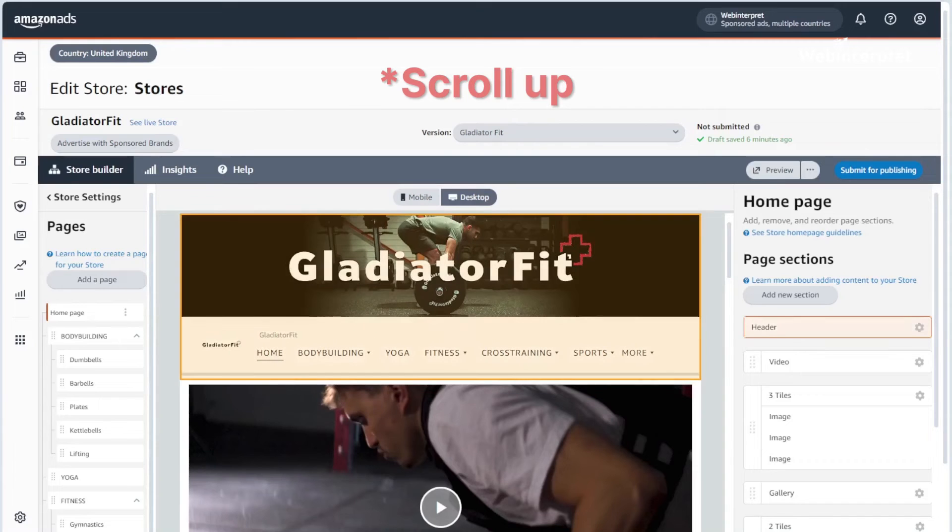Whether you're creating the store by yourself or with us, you need to submit it for review once you're satisfied. Scroll down and click the Submit for Publishing button. It usually takes several days for Amazon to approve your store, however we highly recommend double-checking everything for any errors or inconsistencies before hitting the button.